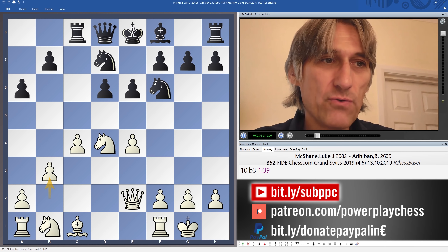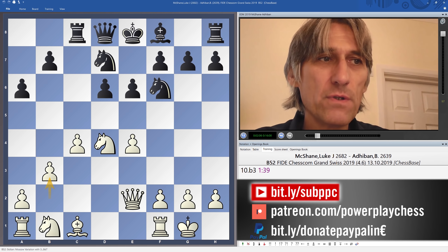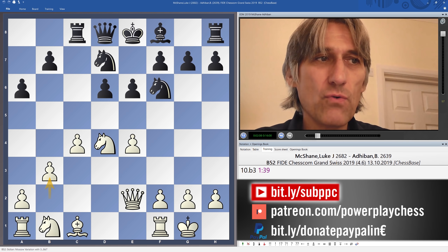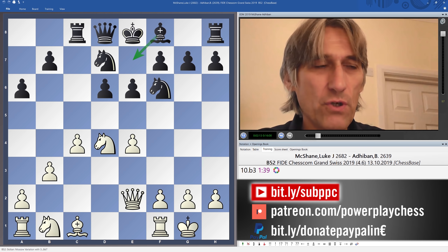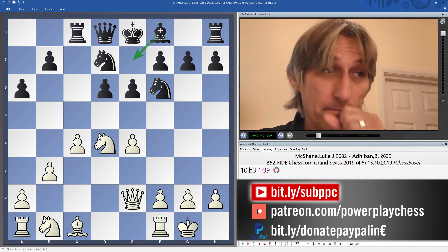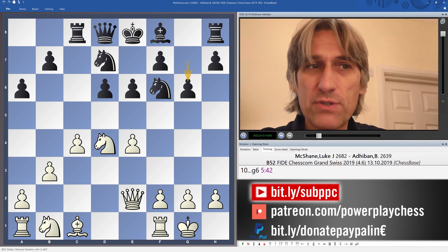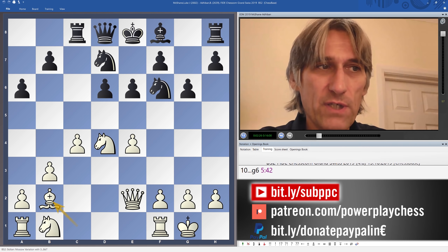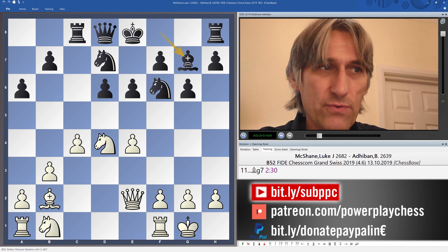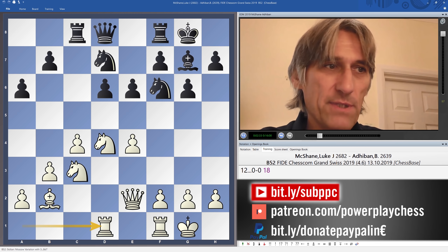B3 looks normal. Black has a choice between putting the bishop on g7 with g6 and Bg7, or Be7 — it's a question of taste. I've played both moves. I'd slightly prefer Bg7 to give the d-pawn a bit of protection, but there are pros and cons to both moves. Really the middle game is starting here.